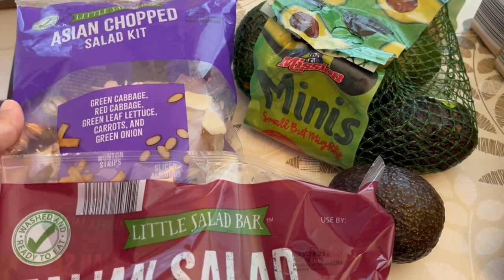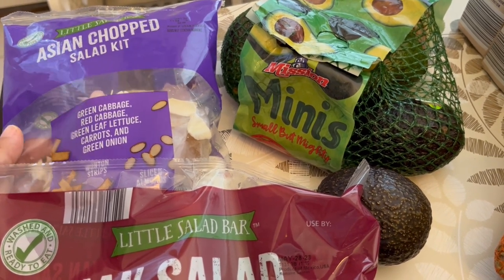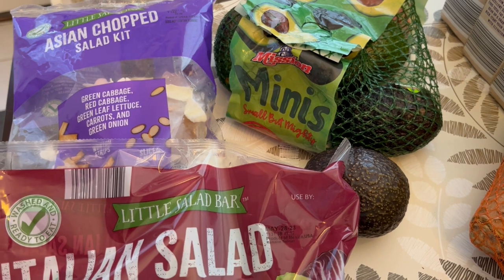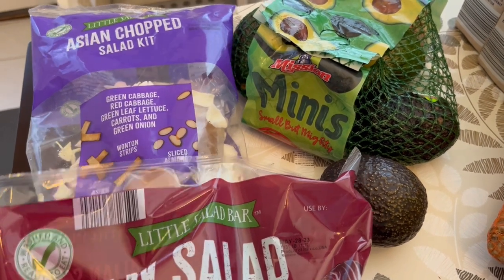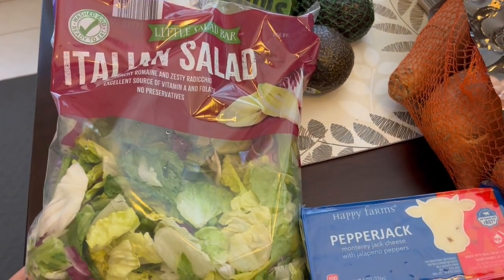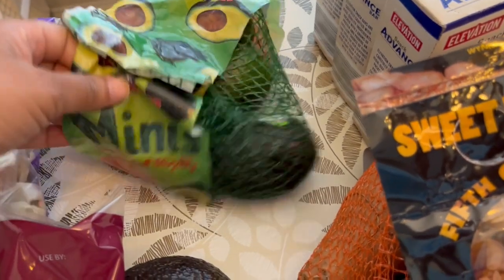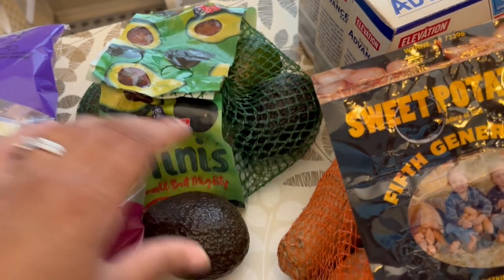I got an Asian chopped salad kit — this will be for my lunch during the week. My husband doesn't really care for it, but I like it a lot. They were really low on their produce; they said there's a supply issue and there is a sign up. Normally I like to get their Caesar salad, but they didn't have any. I also got some Italian salad — normally I prefer their butter lettuce, but they didn't have any. I grabbed some avocados for my husband, a bag of the minis, and then one that was ripe for dinner tonight.